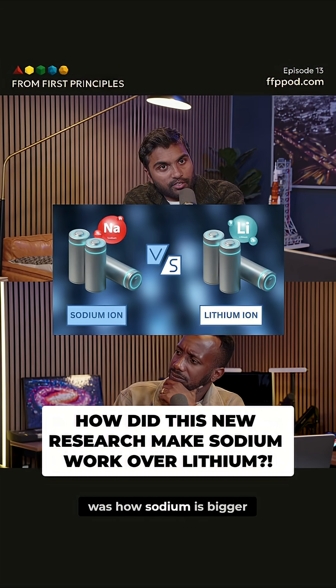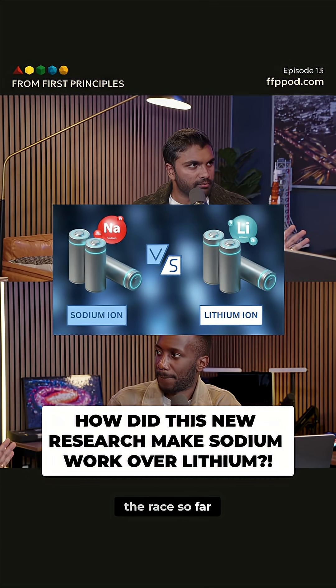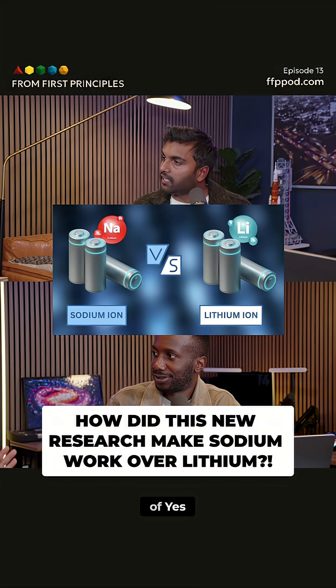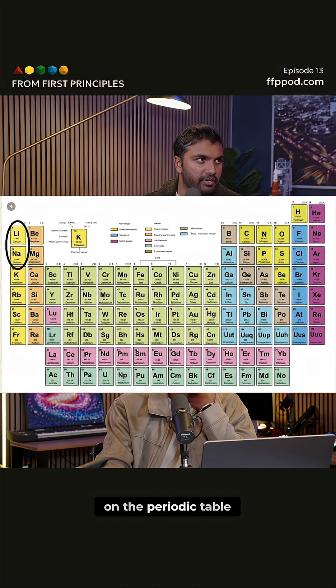One of the problems was how sodium is bigger. Lithium has basically won the race so far — it's the Usain Bolt of batteries. Sodium is the heir apparent, right? It's right below lithium on the periodic table.